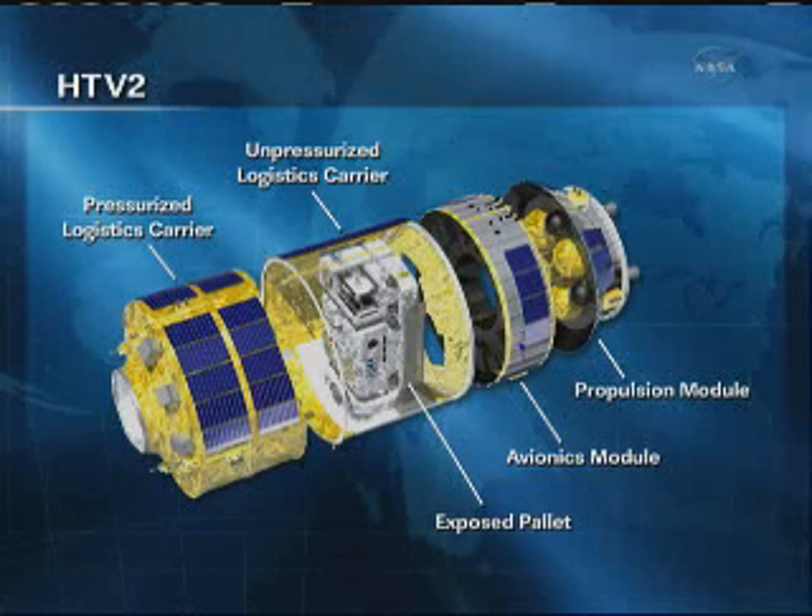You can also see some of the solar panels in this diagram. The HTV actually has fifty-seven different solar panels that help power it during its flight. There are twenty panels on the pressurized logistics portion, twenty-three panels on the unpressurized logistics carrier, eight panels on the avionics module, and six panels on the propulsion module.